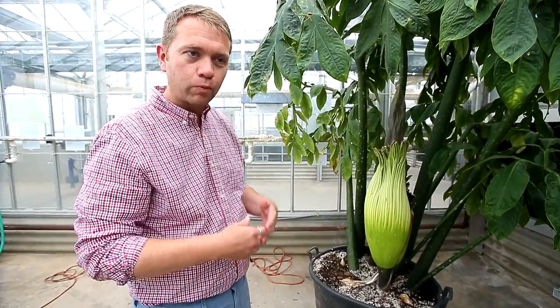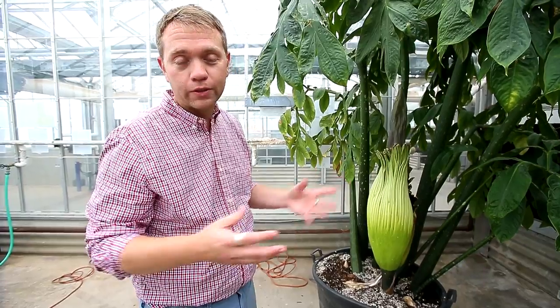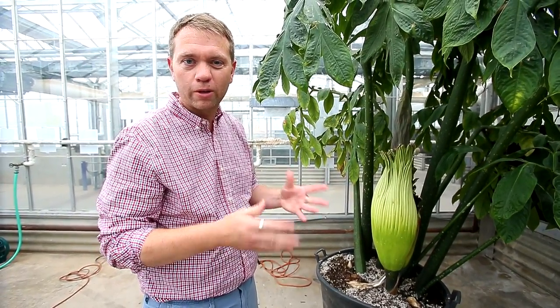We're in the waiting game, just waiting for it to open. It'll be much more spectacular than it is now, and it'll certainly stink up the place a little bit too for 24 to 48 hours.